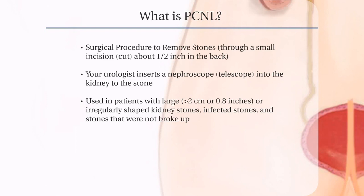PCNL is usually used in patients with large stones, which are more than 2 centimeters or 0.8 inches, or irregularly shaped kidney stones, infected stones, and stones that were not broken up by extracorporeal shockwave lithotripsy or by ureteroscopy.